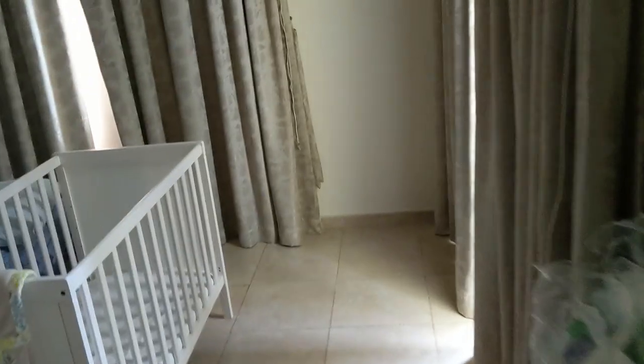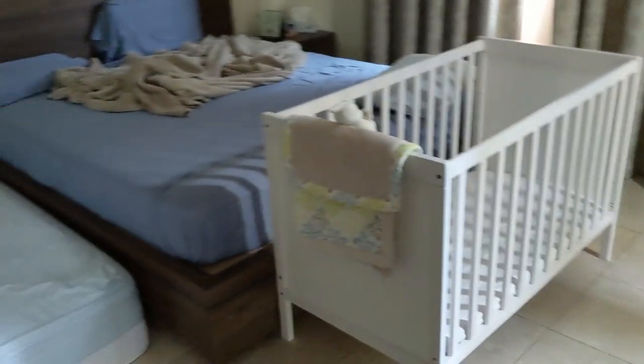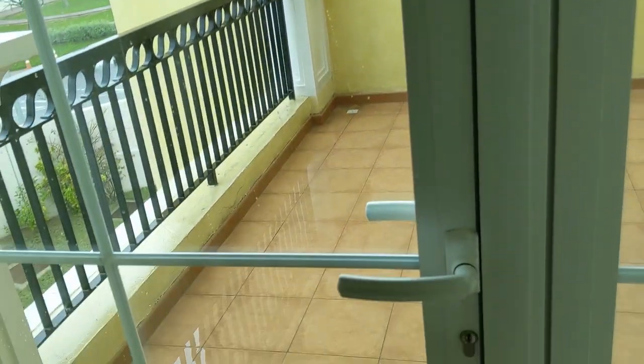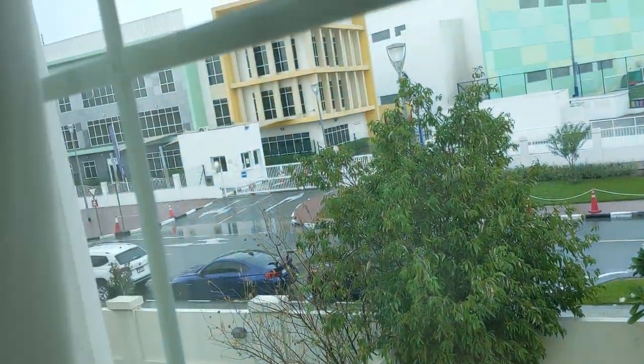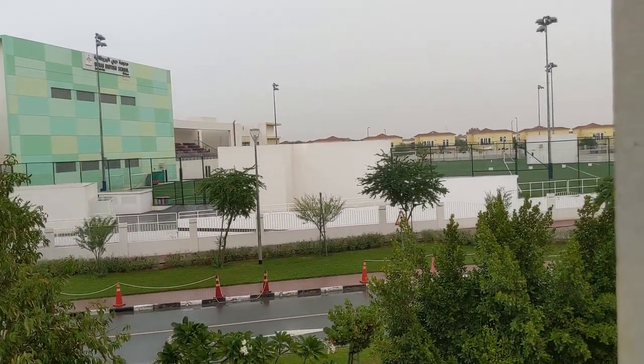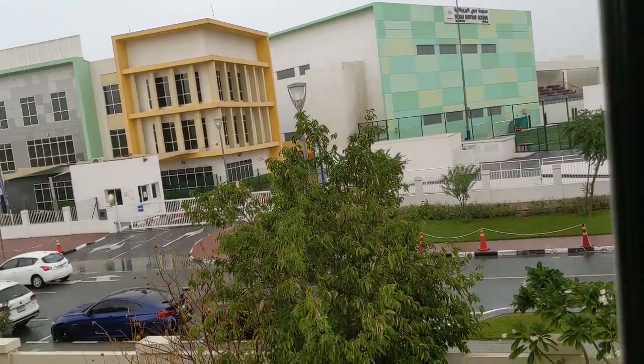This is our master bedroom with a crib and two king-size mattresses — one in our bed and the other just on the floor because we couldn't be bothered to get another frame. We have access to the little balcony here — same one — then another view of the school; you get to see a little more of it. That's where the kids go to school — three of them anyway, not Daenerys. Daenerys is still two and a half years old so she doesn't get to go to school.